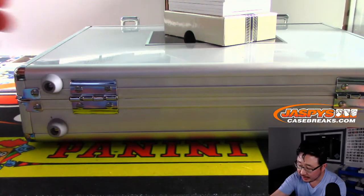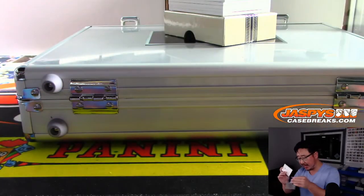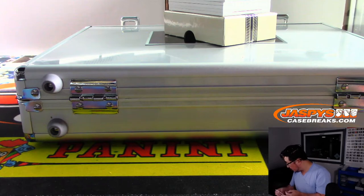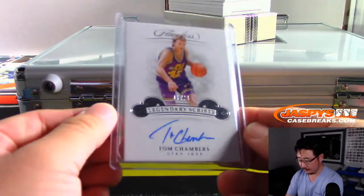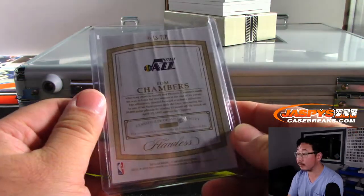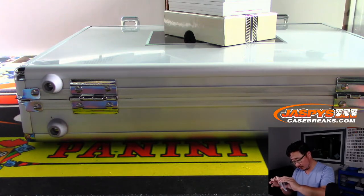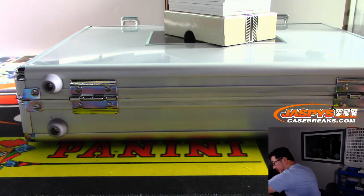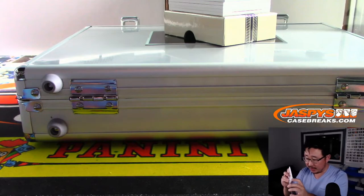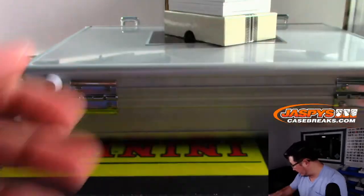We got Legendary Scripts — old Jazz legend Tom Chambers, 6 out of 25. Utah is a number block team, and Utah's 6 is Peter Eng. There you go, Peter. That top loader dust is gone now. There you go, Peter. Nice.